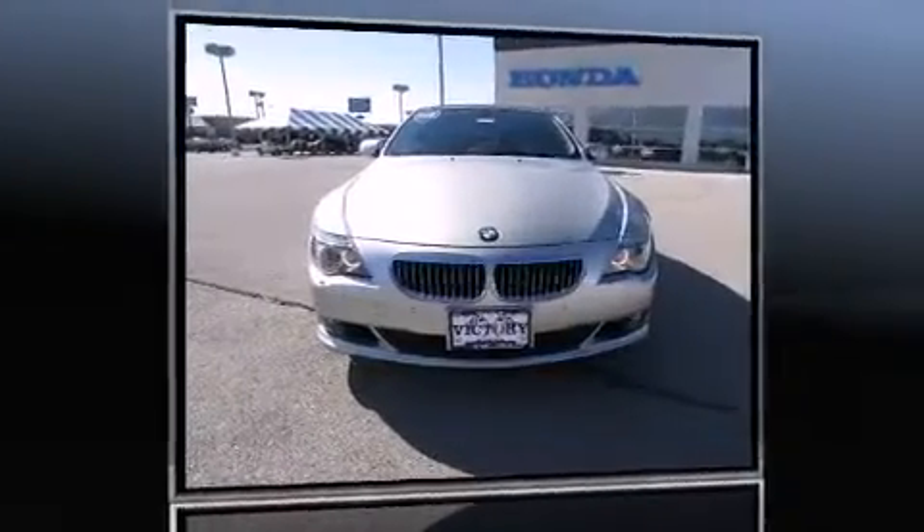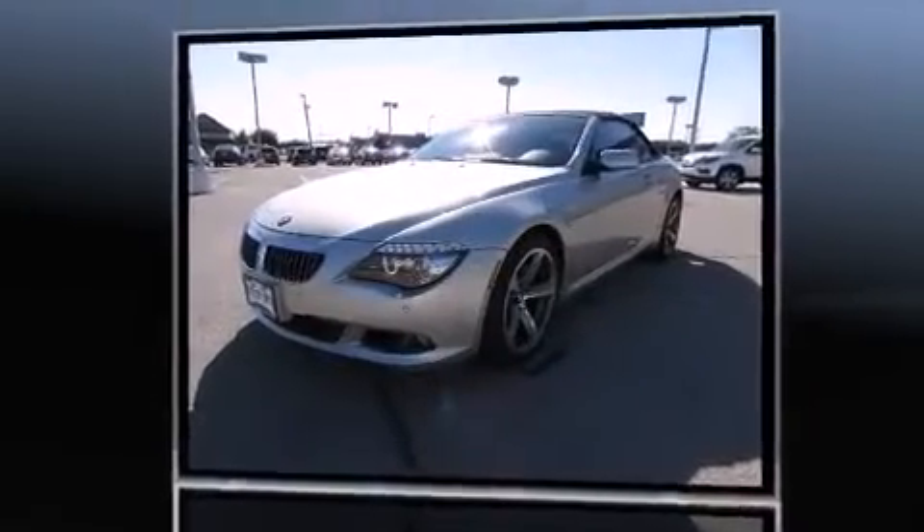Here's a great deal on a 2008 BMW 650i. This two-door, four-passenger convertible just recently passed the 60,000 mile mark.